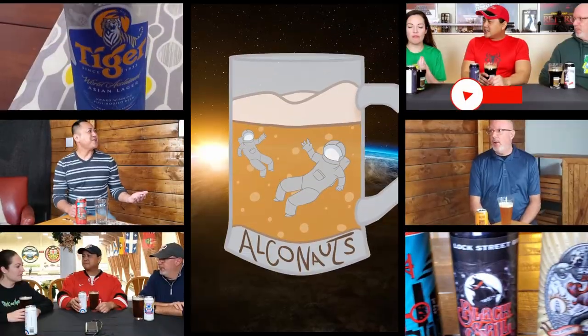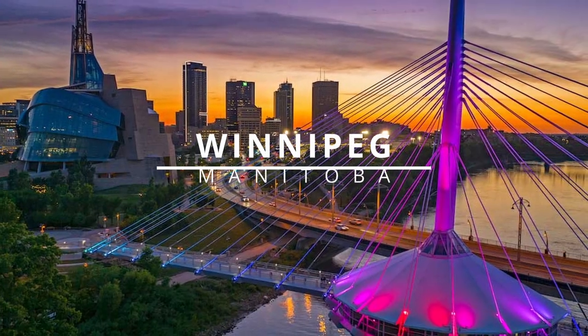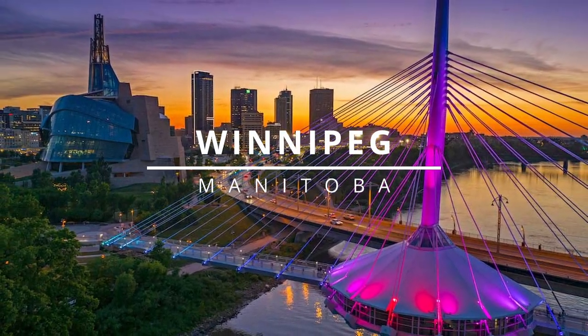Hey everybody, I'm Ray. And I'm Paul. And we are the Alkanauts. Today we have a can coming all the way from Winnipeg, Manitoba, thanks to Alan from One Flight Down. Thank you so much. We can't wait to try this baby out.